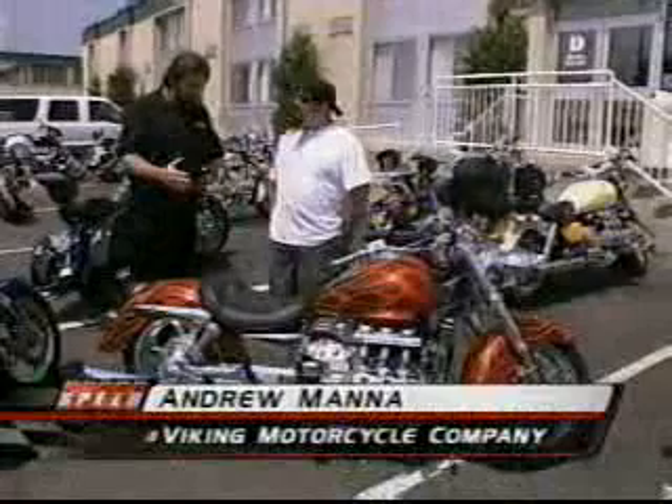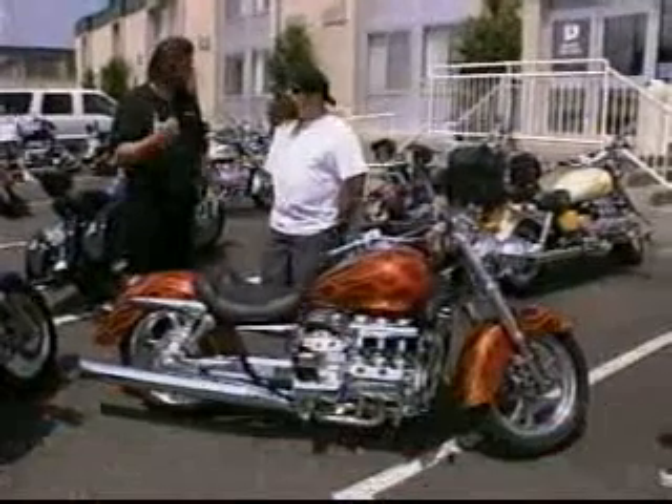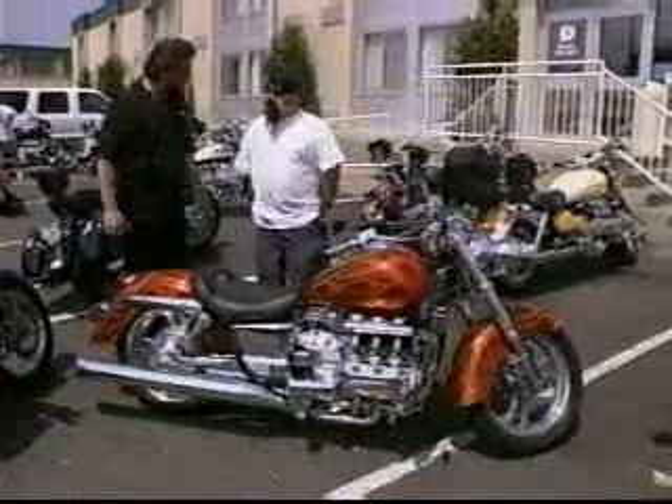Welcome to the show. Now, this started out as a 2000 Valkyrie, but even I can tell there's hardly anything left on it stock. Tell me about this bike.